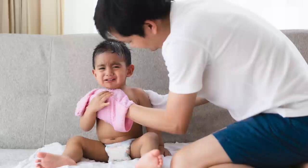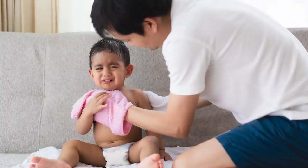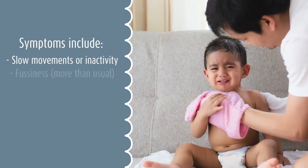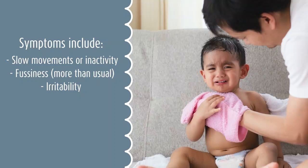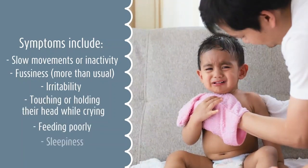Because IMD mostly affects babies younger than 1 year old, it is difficult initially not to confuse it with a cold or flu, which is quite common. Here are some telltale signs that you can identify as possible markers of IMD: slow movement or inactivity, fuzziness more than usual, irritability, touching or holding their head while crying, feeding poorly, and sleepiness.